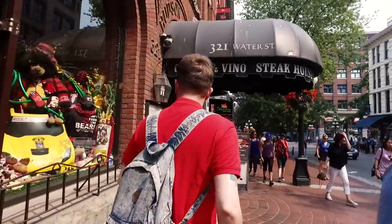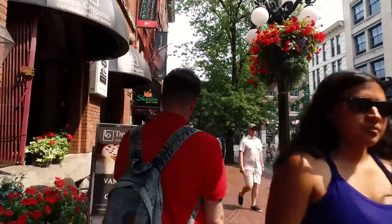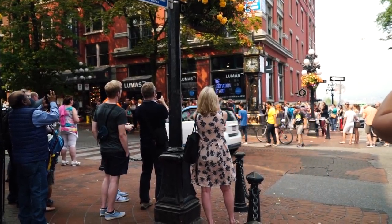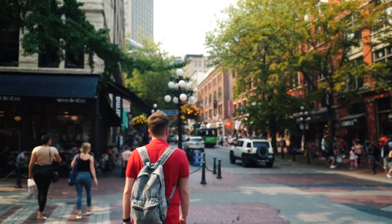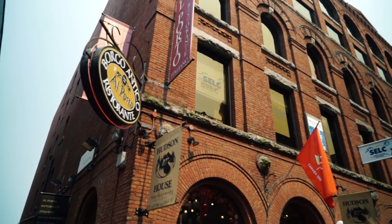I liked Gastown a lot and it would seem that a lot of other people did too, so expect plenty of tourists in parts. That being said, there's a great atmosphere with great places to eat, quirky shops and generally plenty of things going on — a bit like London's Covent Garden.